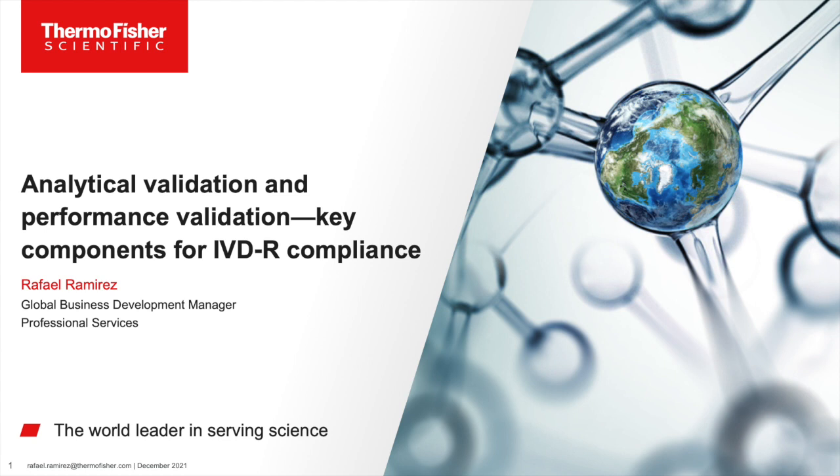Please join me in welcoming Rafael Ramirez. Thank you, Bill. We'll be discussing analytical validation and will briefly touch on performance verification. Of course, we are looking at the IVDR regulation in the European Union as our framework, but we'll still be referencing some standards from other regions and see how those play.